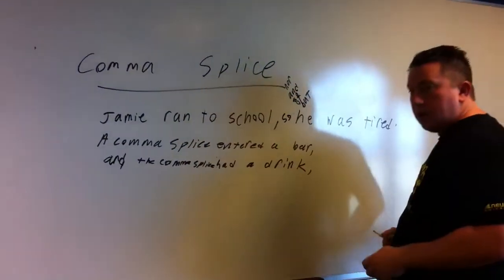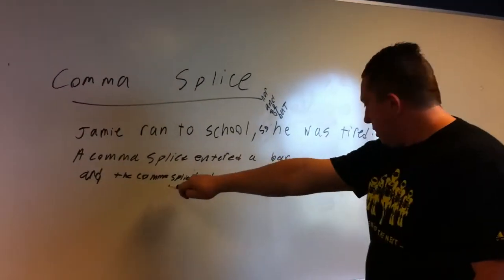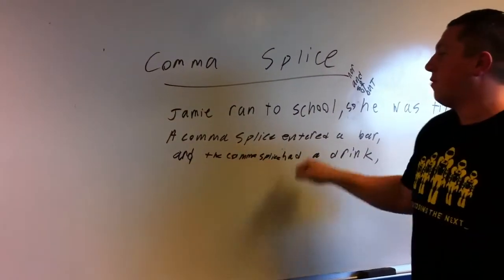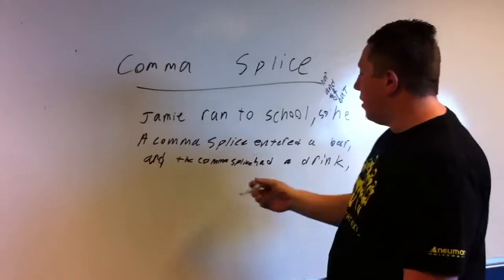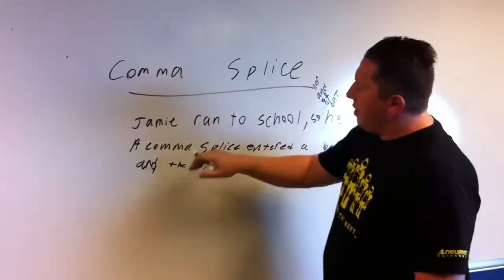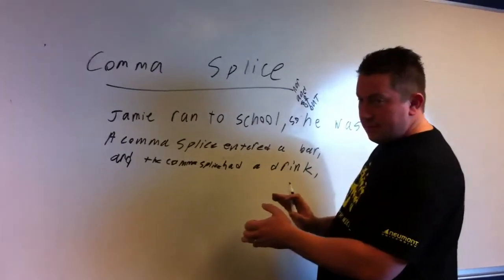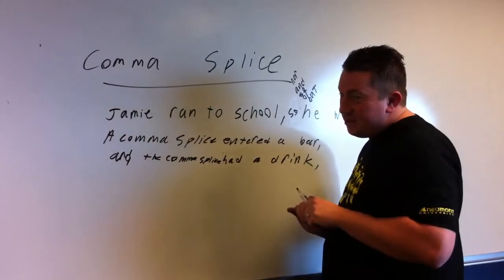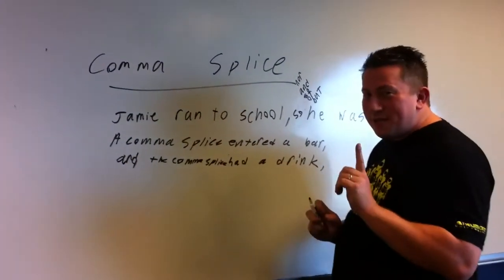Now I have a question, Kristen — I really want to put 'it' there, just because 'comma splice' is three more words. Now if it was Jerry or Jamie — 'Jamie entered a bar' — that wouldn't happen, guaranteed. It actually works there, because with 'comma splice' being so close to the pronoun, it's better that way, actually.